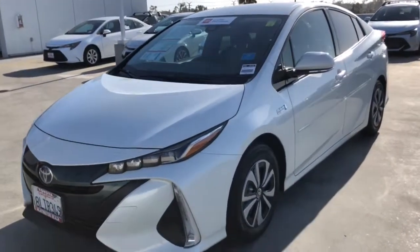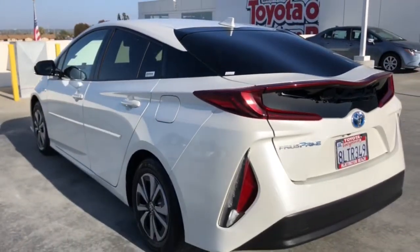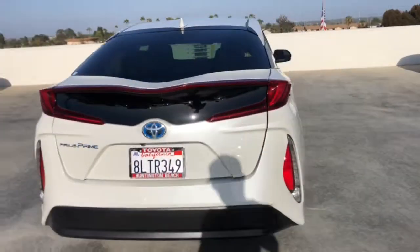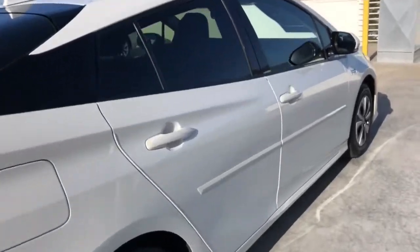Get into the 2019 Toyota Prius Prime. This vehicle still has fewer than 40,000 miles on the clock, so it won't last long. Here's a Toyota Prius Prime, the advanced mid-size hybrid that features a dual-motor drive system and charges in a standard household outlet.